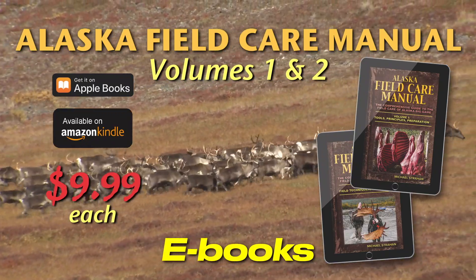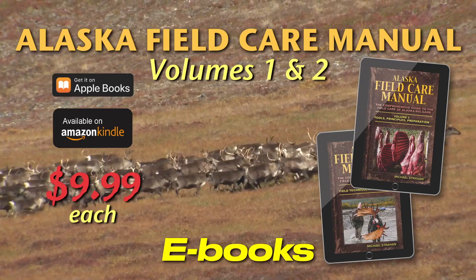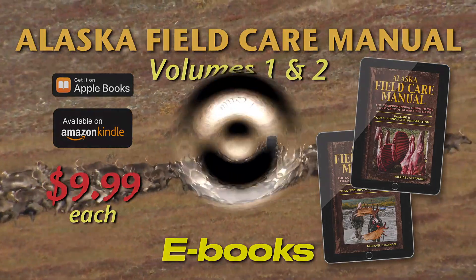The Alaska Field Care Manuals are available on Amazon Kindle and Apple devices for $9.99 each. Get yours today.